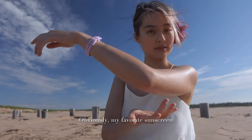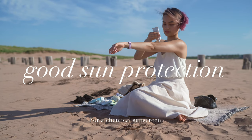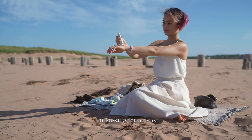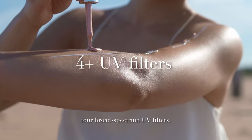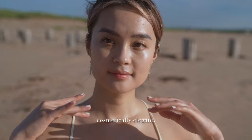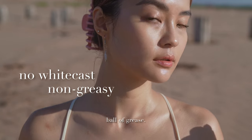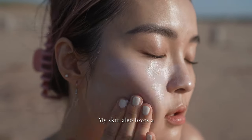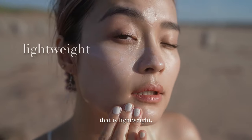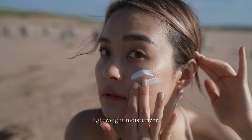Obviously, my favorite sunscreen would have to provide good sun protection. For a chemical sunscreen, I'm looking for at least 4 broad-spectrum UV filters. I'm also looking for a formula that is cosmetically elegant, which leaves no white cast or turns me into a ball of grease. My skin also loves a comfortable formula that is lightweight, doesn't sting my eyes, and doubles as a lightweight moisturizer.